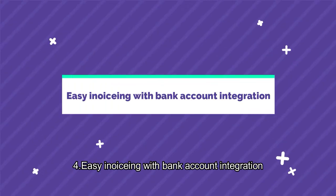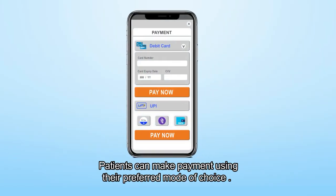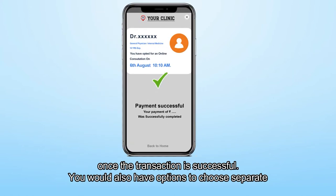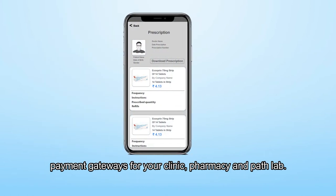Easy invoicing and payment options. Patients can make payment using their preferred mode of choice. An automated digital invoice would be generated and shared with the patient once the transaction is successful. You would also have options to choose separate payment gateways for your clinic, pharmacy, and path lab.